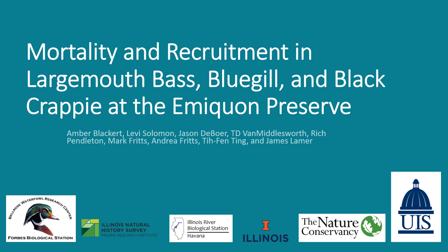Hello everybody, thank you for attending my talk. Today I'm going to be talking about mortality and recruitment in largemouth bass, bluegill, and black crappie at the Emiquon Preserve.